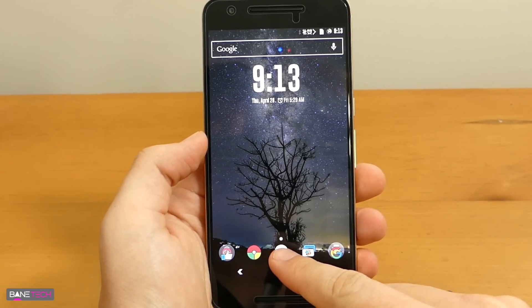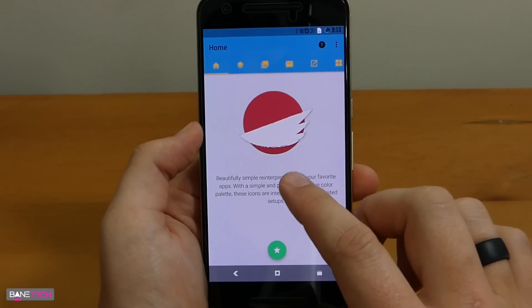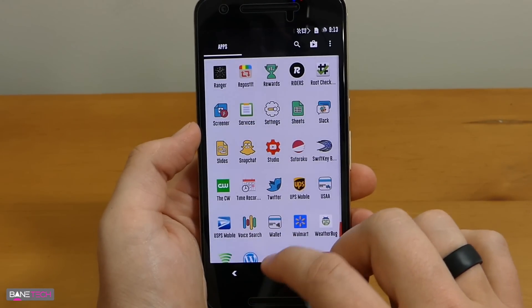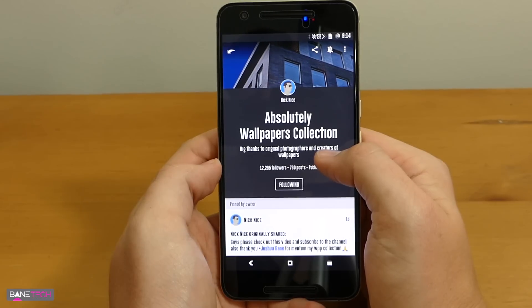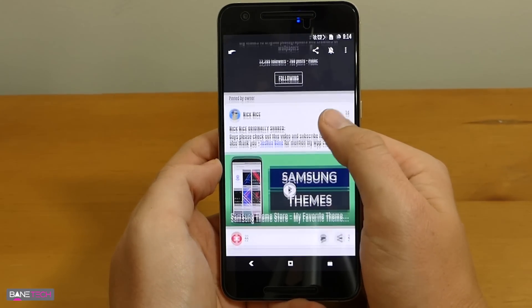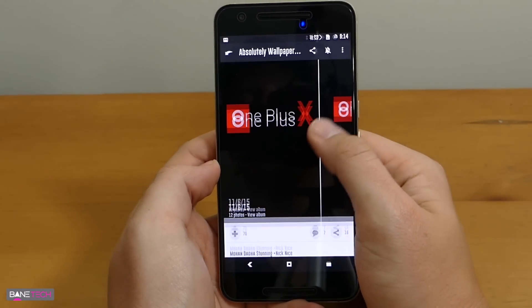For those that are interested, I am using Nova Launcher. The icon pack that I'm using is the Sitaruko — it's a really cool one. It's a new one that's been out for a few days now too. If you're interested in the wallpaper, I got it from the Absolutely Wallpapers collection made by Nick Nice. He's got a great collection that you definitely need to check out and follow.